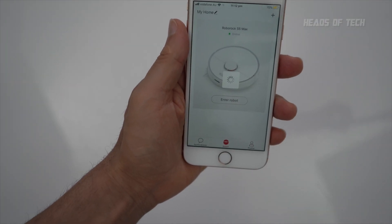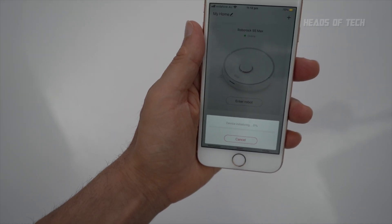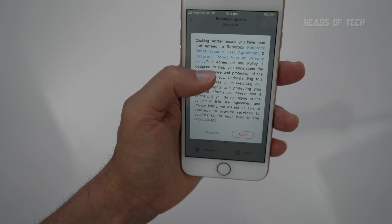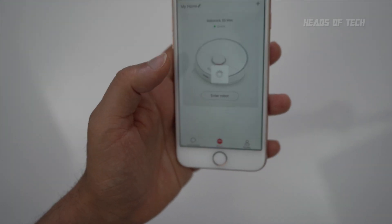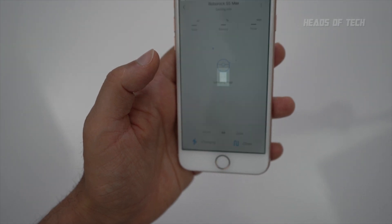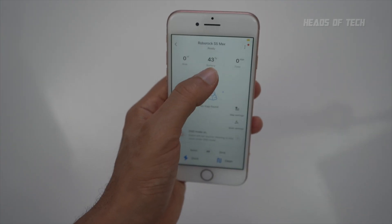The good thing about iOS is that it lets you disable location services, so switching over to iPhone is recommended. You'll need to agree to the privacy policy — you have no choice, you have to agree. Then it loads the map and gets to work.